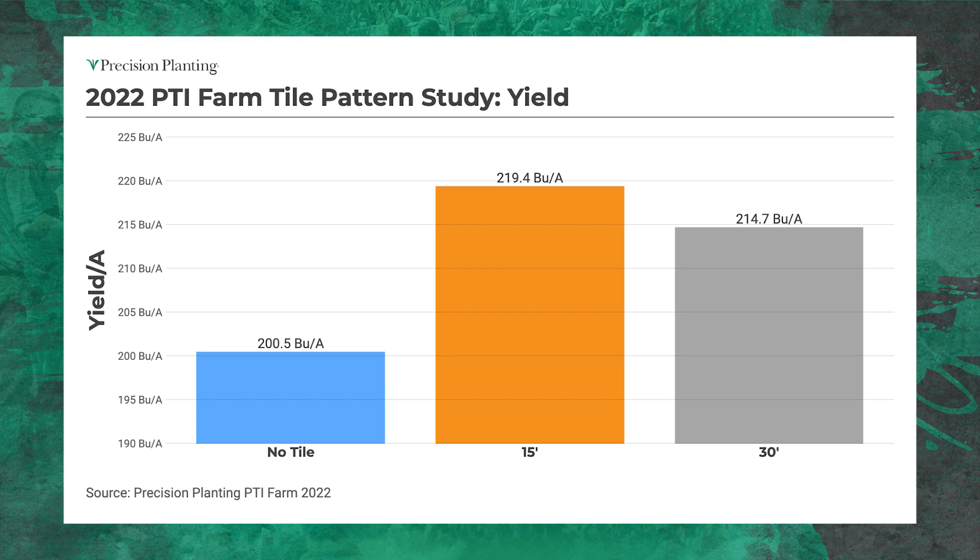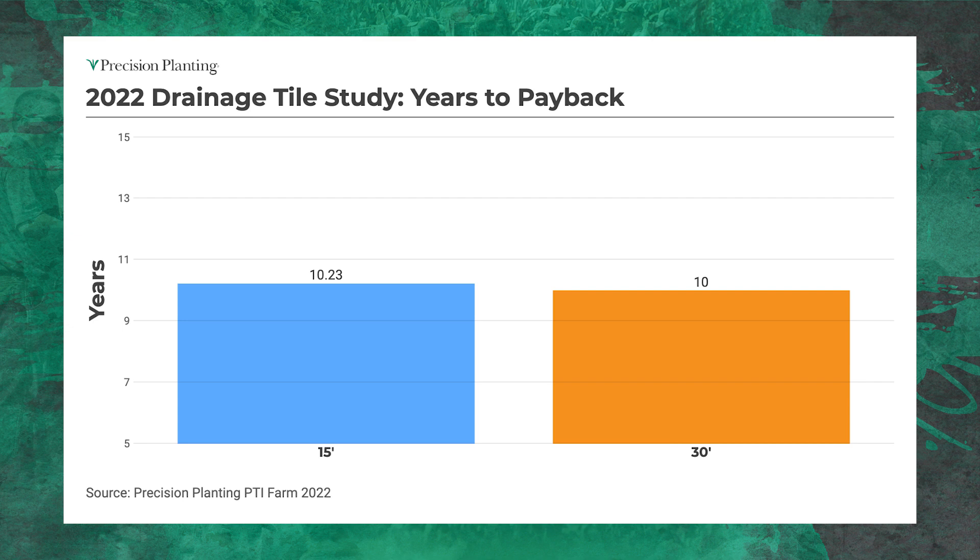Let's look at tile alone. We look at these 15-foot and 30-foot tile patterns — how did they do yield-wise in 2022? They did pretty well. The 30-foot pattern tile brought in additional yield of 14.2 bushels to the acre, and the 15-foot pattern tile — cutting those 30s in half — saw almost 19-bushel yield gains on average. So we are picking up some corn yield in these particular trials just from getting water away. Looking at years to pay back on this — the return on investment — just last year alone at $6 corn, I paid $850 an acre for my 30-foot tile and $1,160 for my 15-foot tile. That's the actual dollars we wrote a check for at the PTI farm. With the yield response we saw, that's a 10-year payoff for 30-foot pattern tile, and 15-foot comes in at 10.2 years.